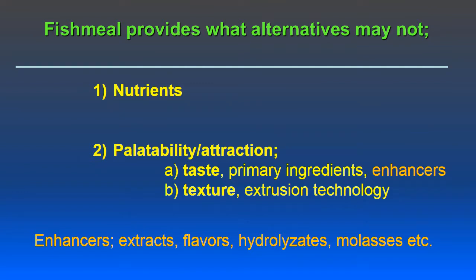First we have to look at what fish meal carries with it that other plant-based ingredients may not have. This includes a variety of nutrients, but also there is a palatability and attraction factor that fish meal provides, including taste of the primary ingredients. There's also a lot of work going into enhancers such as extracts, flavors, hydrolysates, and even molasses, as well as feed texture, which affects palatability and relates to extrusion technology.